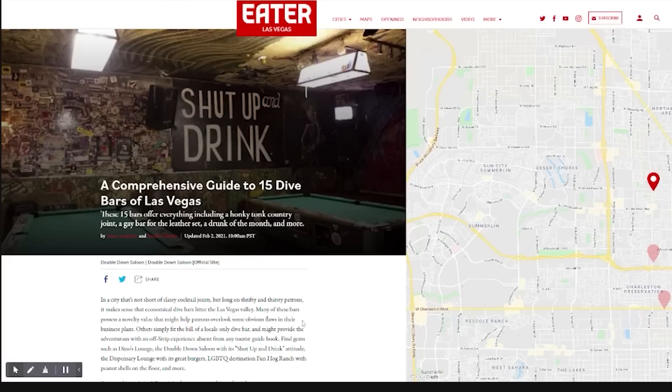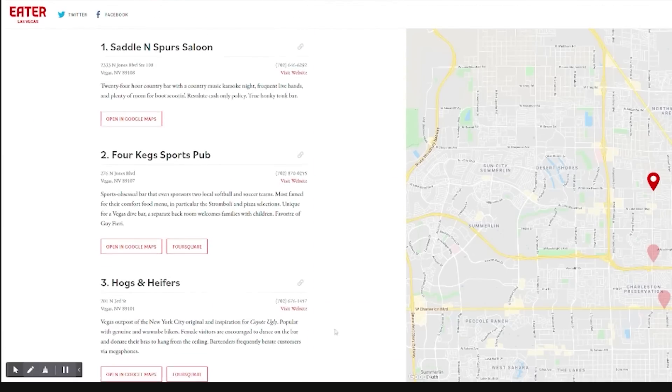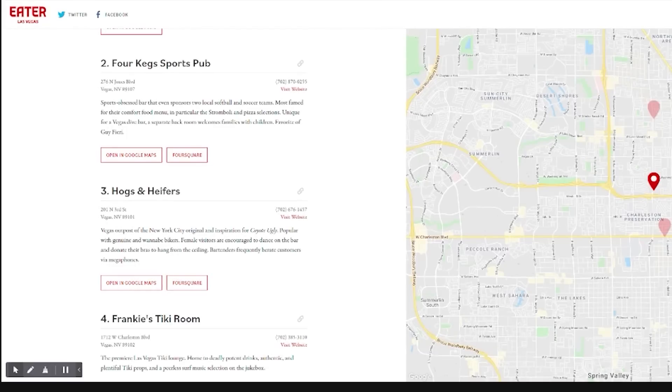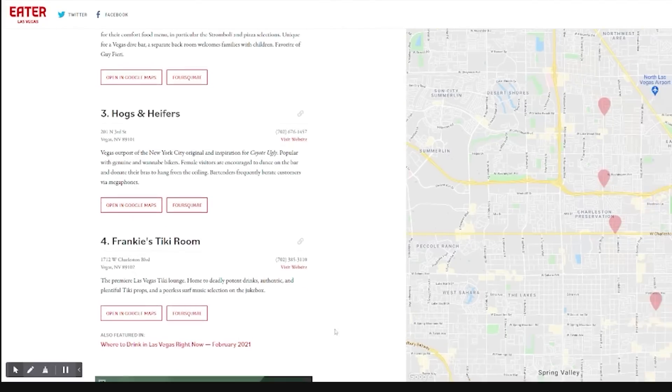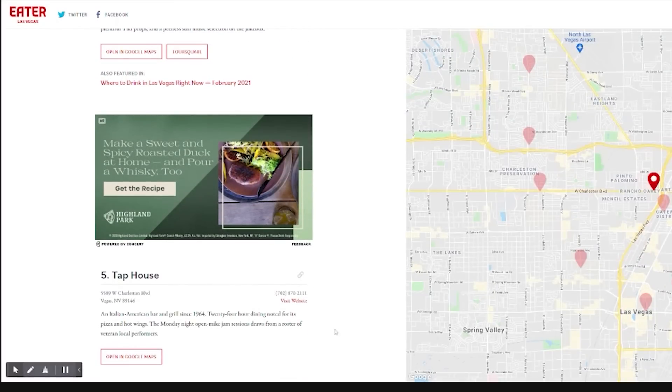On the strip you've got strip clubs — tons of those in Vegas. Vegas Eater also put up 15 best dive bars in Las Vegas, which makes me think we should do five best dive strip clubs. Among the list, my beloved Stage Door was on there — that's the closest one to the strip, right off the strip by Batista's Hole in the Wall. That was one I was really excited about — it's the one on the list I've been to.